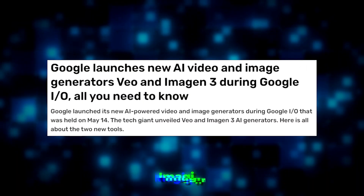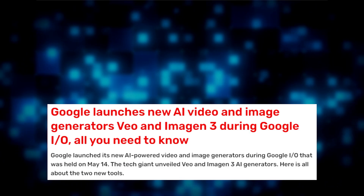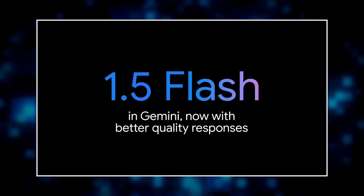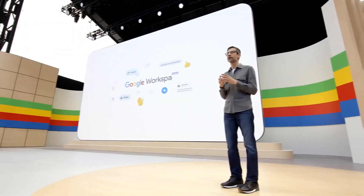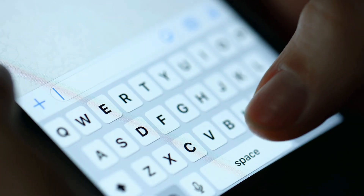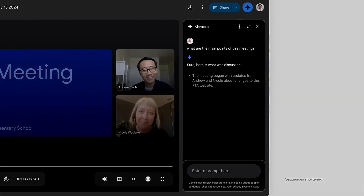A new tool called Imagine 3 was introduced to improve image, music, and video creation, designed to add finer details when generating images. Gemini 1.5 Flash was launched to perform better in areas with low latency, using 1 million tokens to improve response times. Gemini 1.5 Pro now supports 1 million tokens and can handle longer context videos in over 35 languages, available to developers worldwide. Advanced Gemini offers 2 million tokens for regular users.